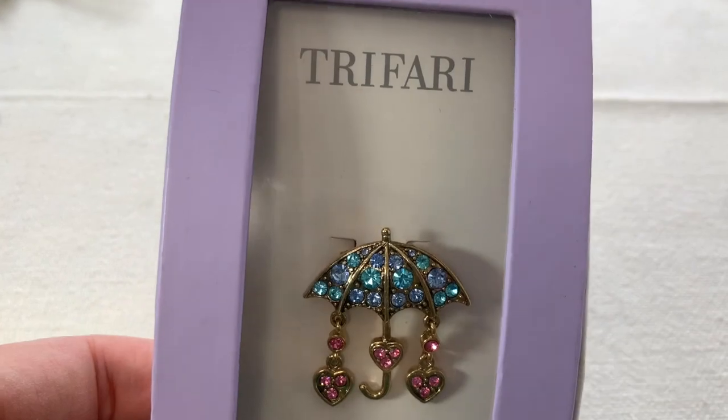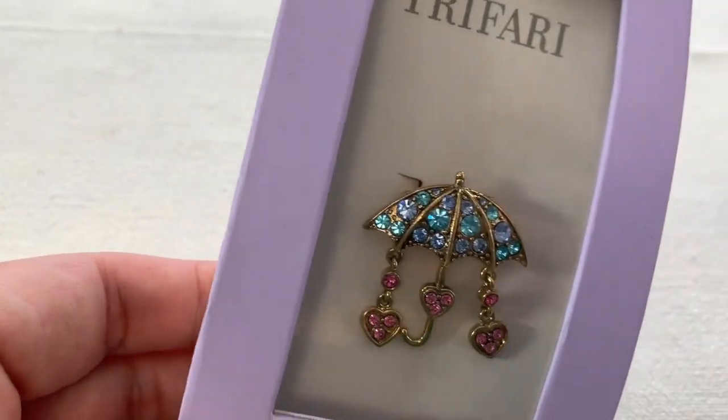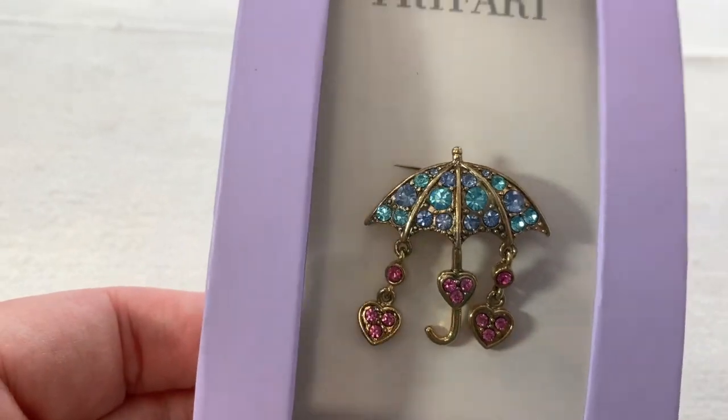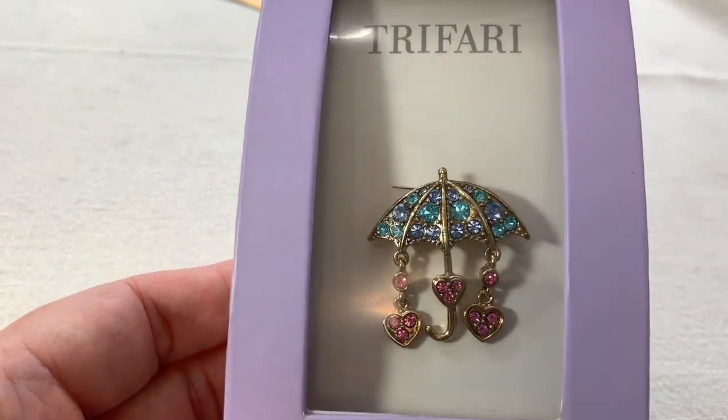I love Trifari. This is obviously not old Trifari, but look at that umbrella with the hearts — I think that's so sweet. And it is new in the box. That's just darling.